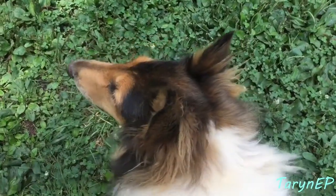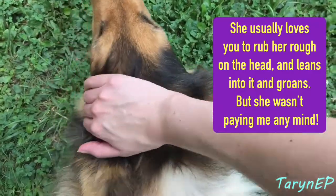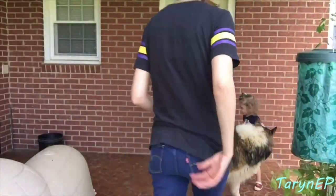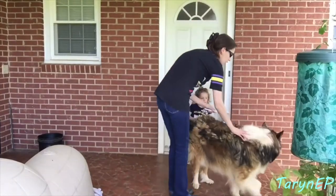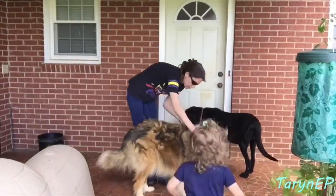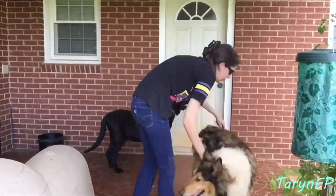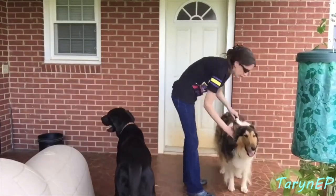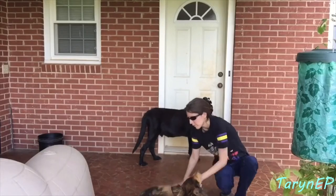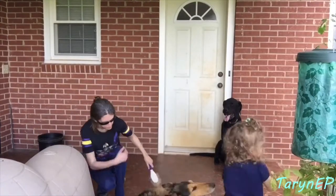We are going to brush her and I will show you how much hair can come off a Collie. She's probably in the middle of a summer shed.